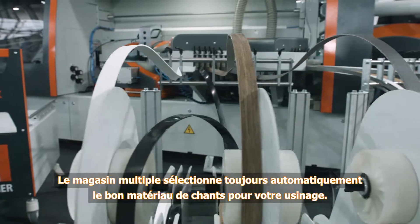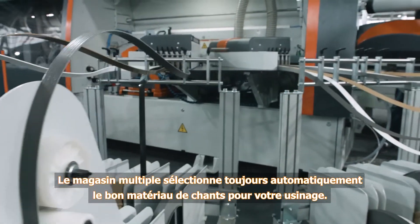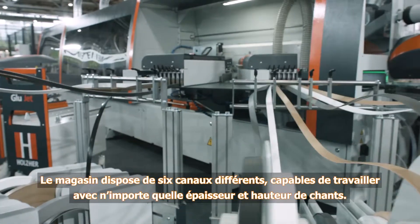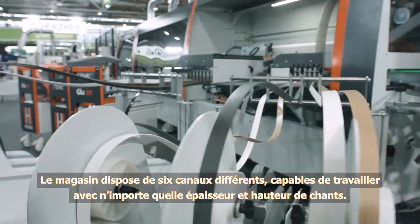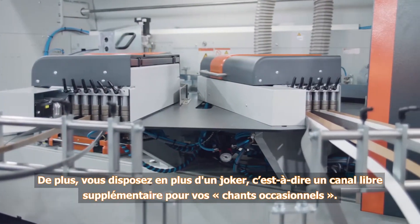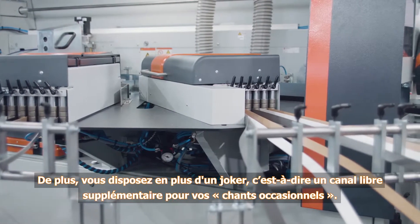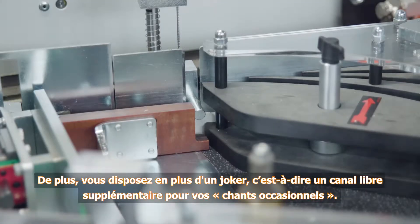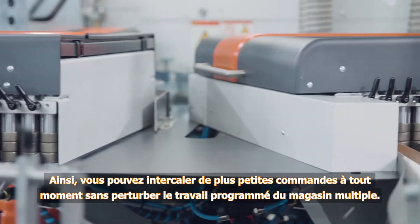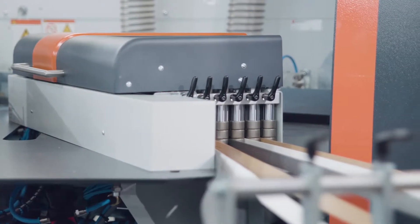The Multi-Edge magazine ensures continuous automatic selection of the proper edging material for your machining operation. The magazine has six different edging channels, capable of handling all edging thicknesses and heights independently. Moreover, it even offers a joker — an additional free channel for occasional edging. This provides permanent flexibility for smaller jobs in between, without interrupting the sequence set in the Multi-Edge magazine.